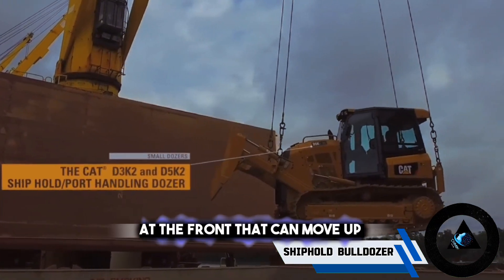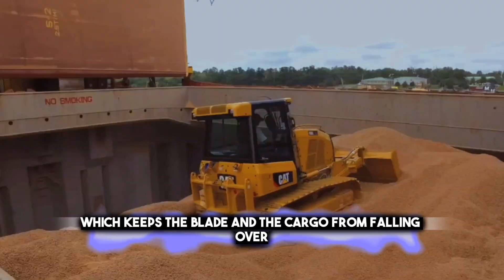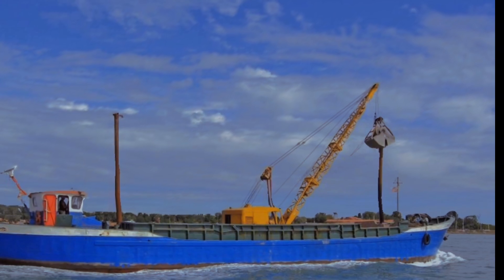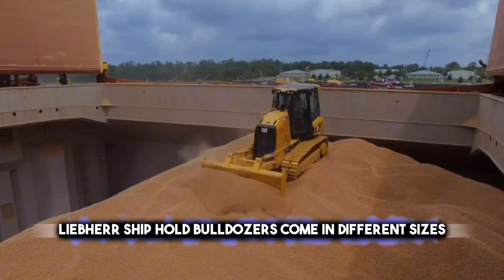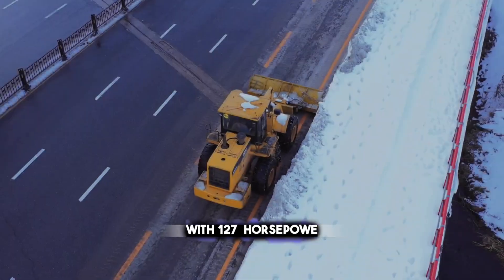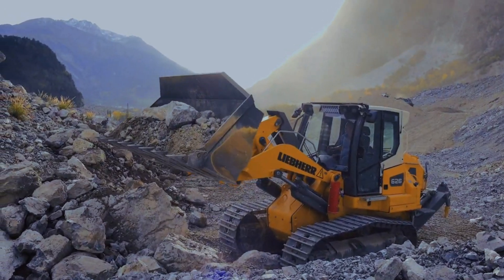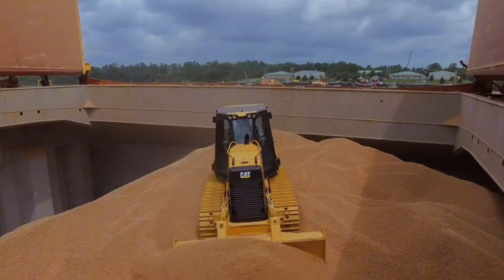A shiphold bulldozer has a metal blade at the front that can move up and down with hydraulics, and a counterweight at the back which keeps the blade and cargo from falling over. Some shiphold bulldozers also have a clamshell bucket or a grapple to snatch and lift things. The most famous shiphold bulldozers are made by Liebherr, the big name in maritime cranes and port equipment. Their models range from the small PR-714 with 127 horsepower and a 2.8-meter blade to the large PR-776 with 768 horsepower and a 4.9-meter blade, used for loading and unloading bulk, container, scrap, and timber cargo.